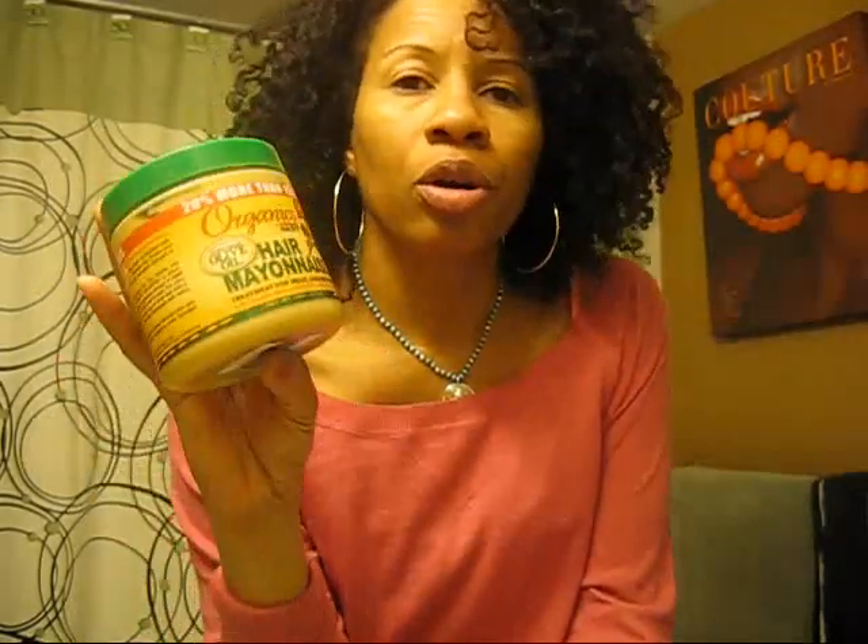I wouldn't say it would be my staple deep conditioner because I'm still searching for that. I'm actually looking for a deep conditioner that does not have proteins for when I do my hennas. Karen's Body Beautiful is excellent for that, but it's hard to find a deep conditioner without proteins because proteins conflict with henna — that's a protein too, and I don't want my hair to get hard. Two thumbs up — for the on-the-go girl who is on a budget and just wants something that actually works.